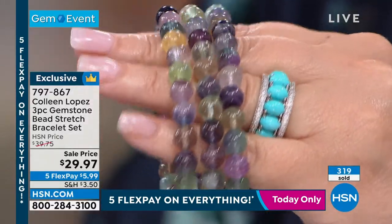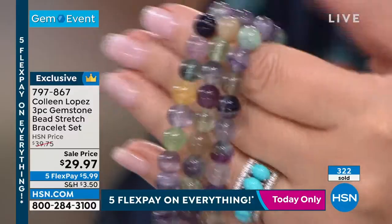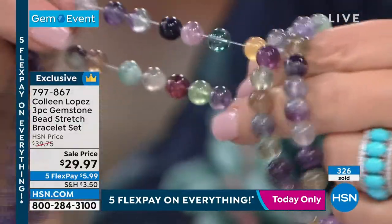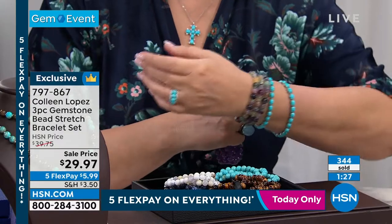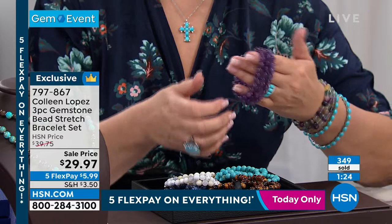Look at all the colors of fluorite — that is not color-enhanced, those are the natural colors. These are nice and stretchy, so really a one-size-fits-most. I would say comfortably up to a 7½-inch wrist. If you need like an 8-inch, they might be slightly snug. So 7½ and under will comfortably wear this trio of bracelets.